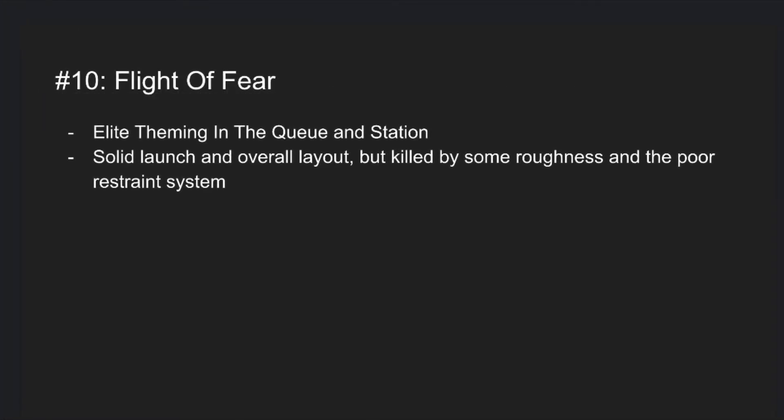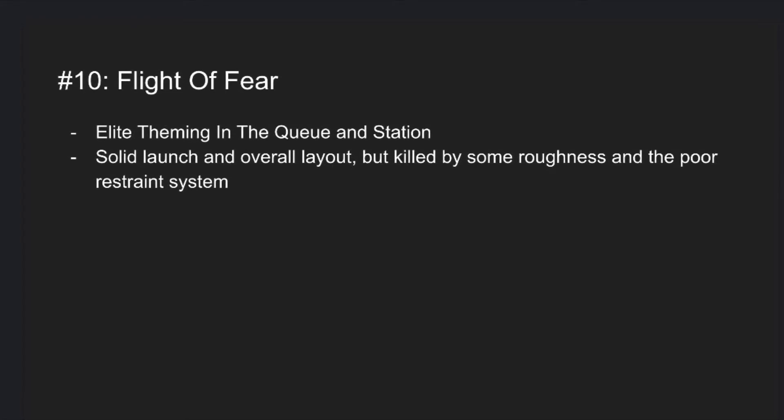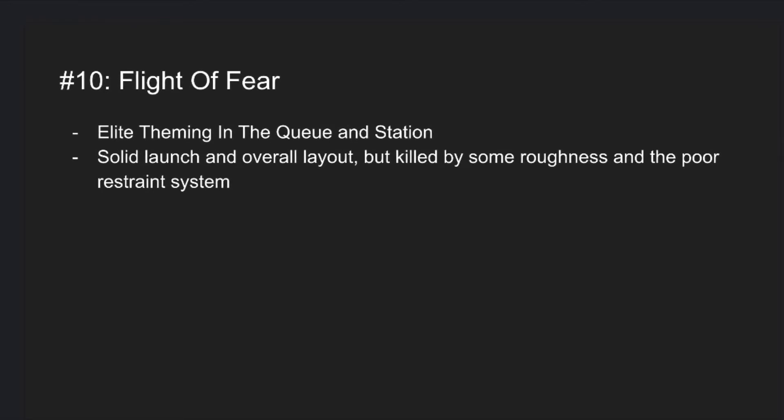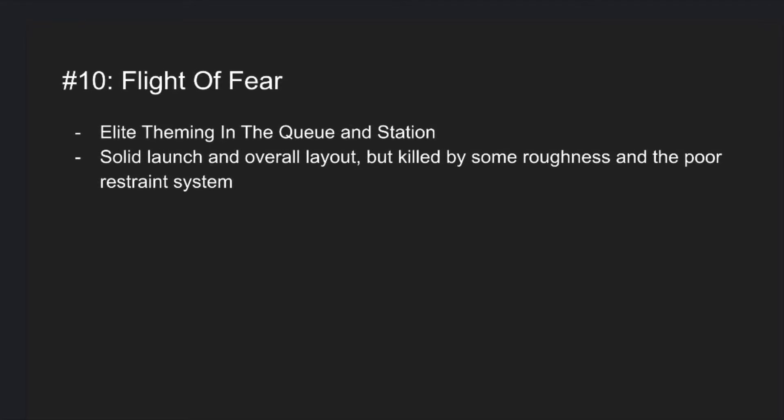Number 10 is Flight of Fear. I hate this coaster more than any other coaster at Kings Island, mainly because of the restraint system being so bad despite the pretty decent launch, which even with the bad restraints is pretty good. Despite parts of this coaster being pretty rough, I will take it over the previous coasters because of its pretty cool theming and the giant UFO in the queue line.